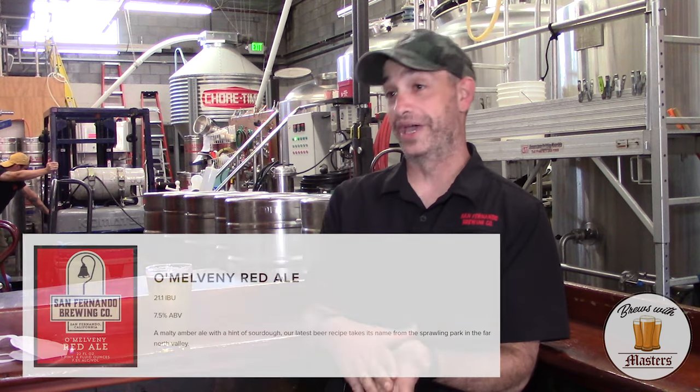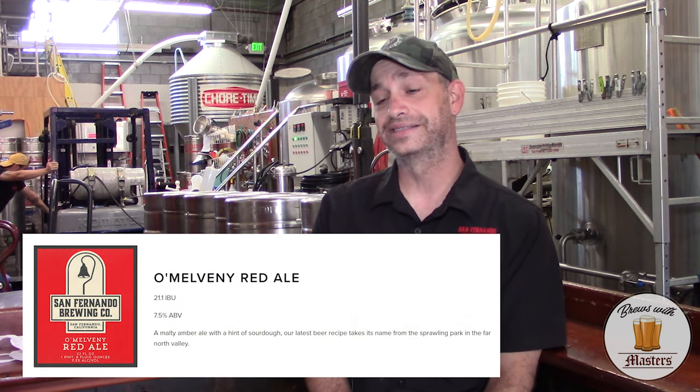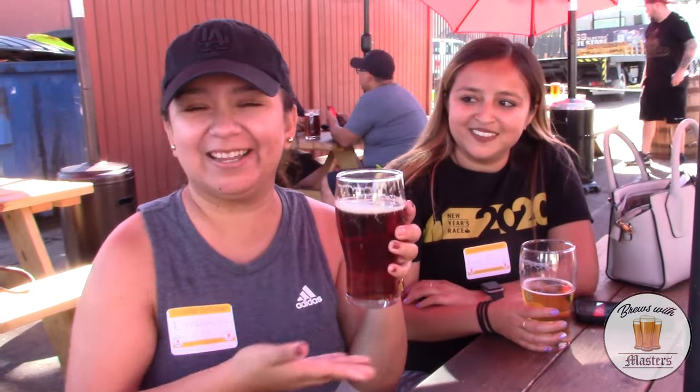Our top three flagship beers — our first one would have to be the O'Melveny Red. That is our most popular beer by far. It comes in at 7.5% alcohol. It's got a nice malty front with not really a bitter finish, so it's kind of the anti-IPA.